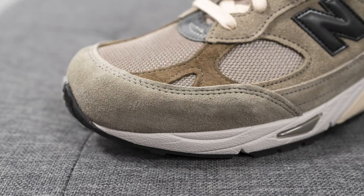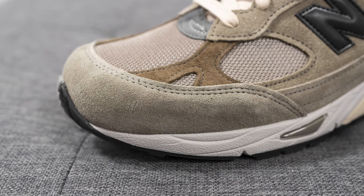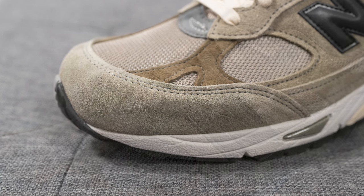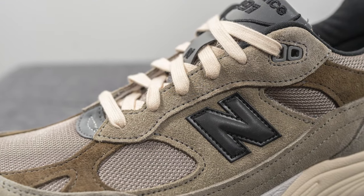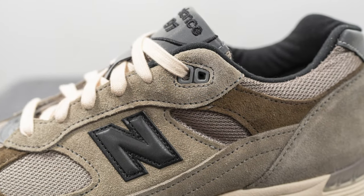Surrounding the front toe cap, we have more of a flat suede — and like I mentioned, this doesn't really look gray to me; in real life it's much more of a pale beige tone. This same suede covers the eyelets of the shoe, and then the top two eyelets are constructed out of a gray colored TPU.